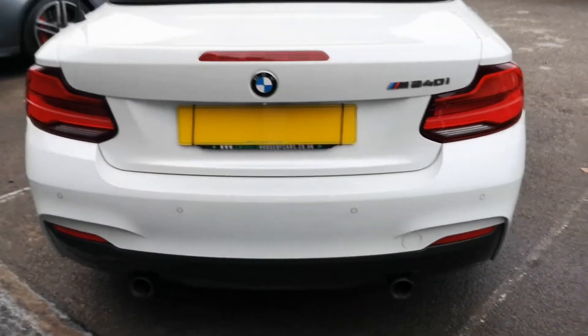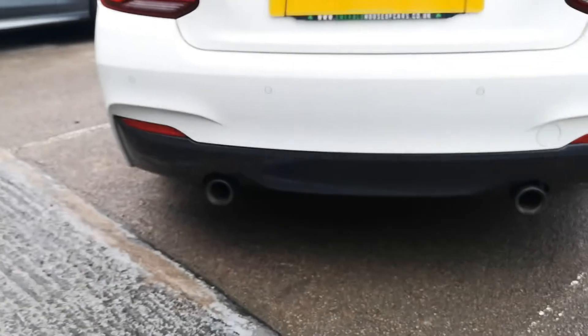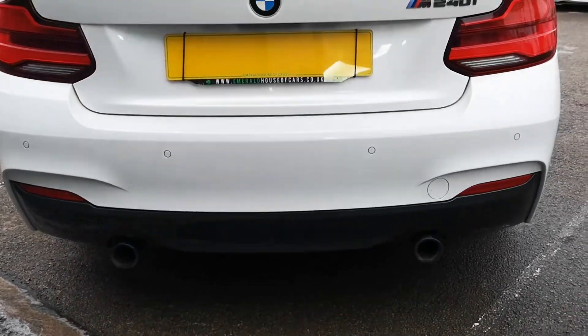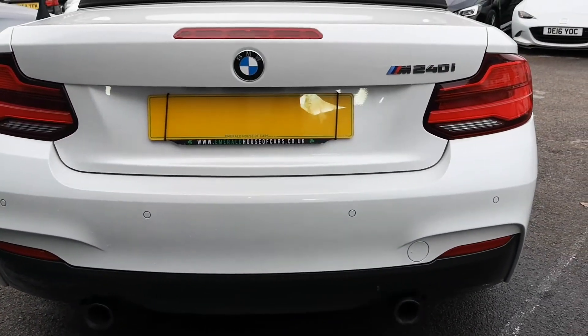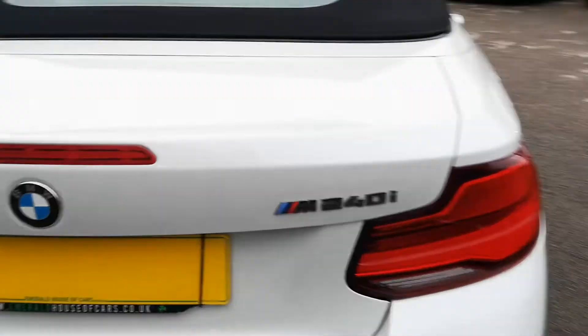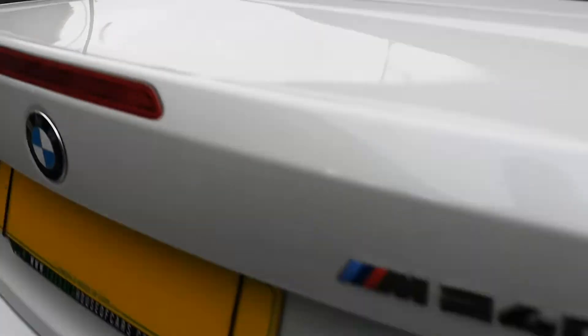At the rear you can see parking distance control, dual exhaust, and a titanium grey rear diffuser really doing its thing. BMW-branded LED tail lights and really nice dark titanium pearl M240i badging. The boot release is under here.